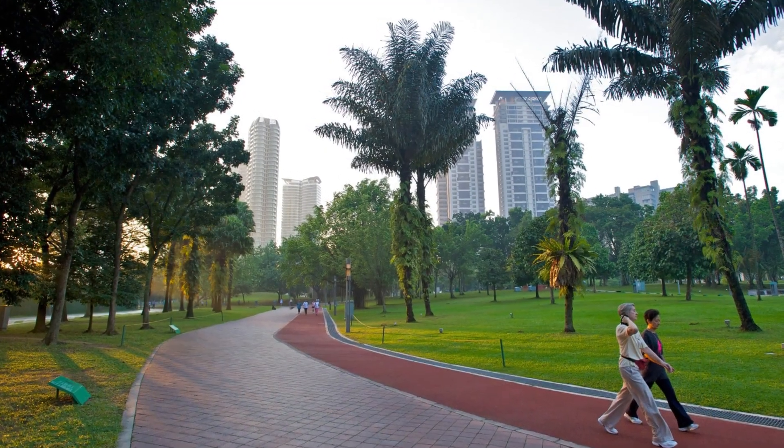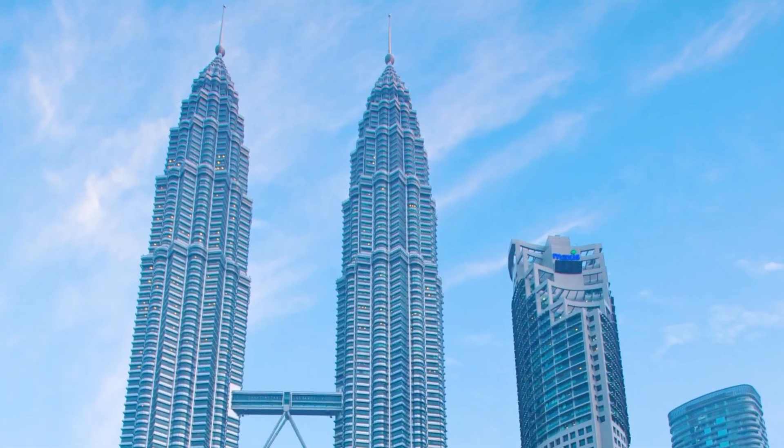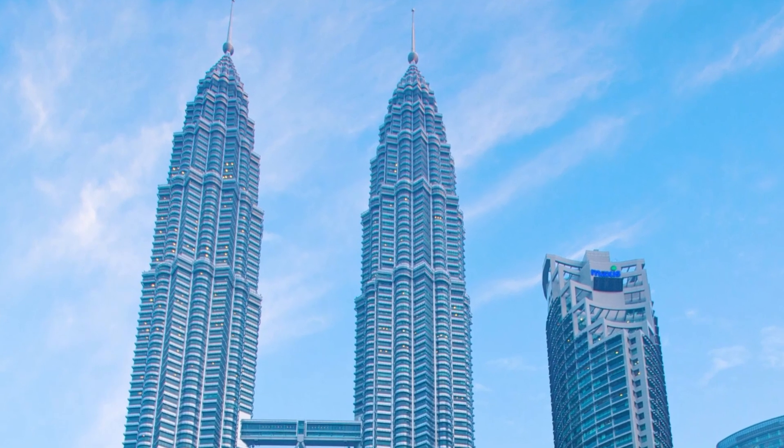We hope you enjoyed learning more about the Petronas Towers. Don't forget to subscribe, share, and like the video for more interesting content about architecture and design. Until next time.